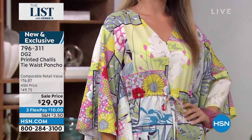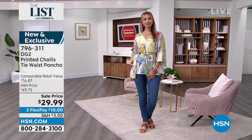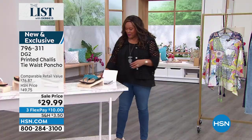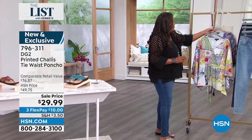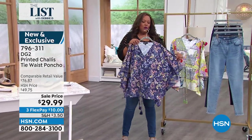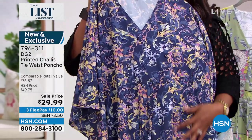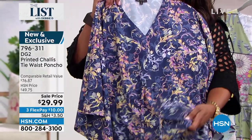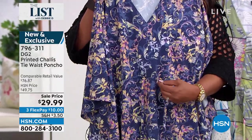This is your patchwork. We have another print as well in a beautiful blue that I think is absolutely fantastic. Here is the other print — if you love a beautiful kind of scroll work, isn't that gorgeous? It's got all the blues in it, a little touch of yellow. And you can tie it at the waist, because sometimes ponchos can be overwhelming, so you can cinch your waist in.